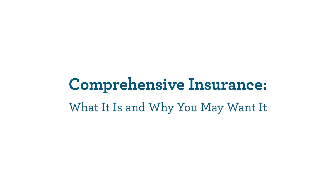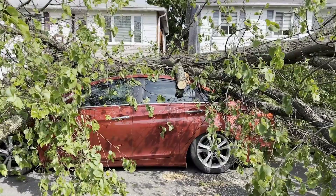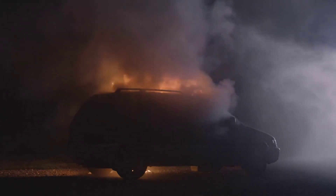Comprehensive Insurance: what it is and why you may want it. Comprehensive Insurance, also known as other than collision, helps pay for damage to your car from events out of your control, such as fire, theft, hail, or a fallen tree branch.